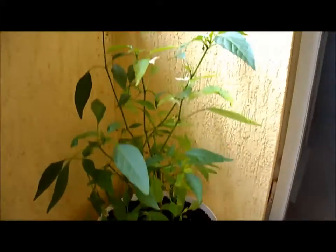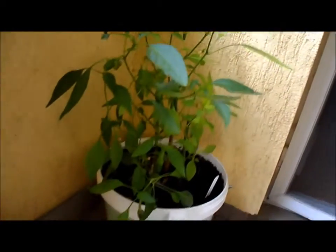And over there in the corner is a jalapeño, which is very nice. It's got flowers on. It's got some chilis on. As you can see, they're very big at the moment, but they're getting there.